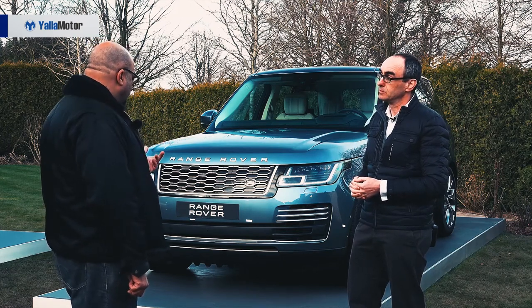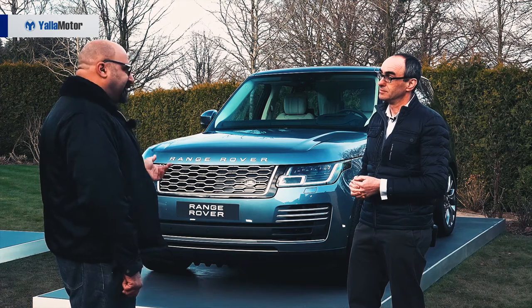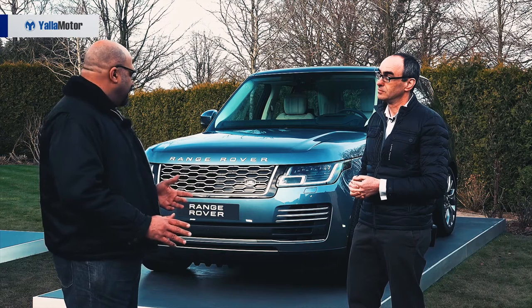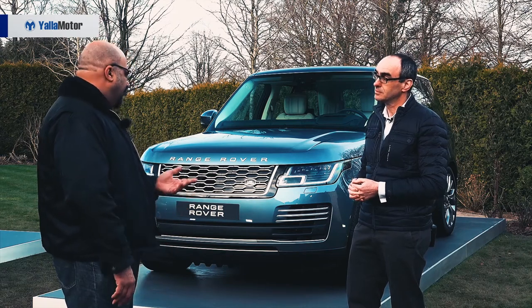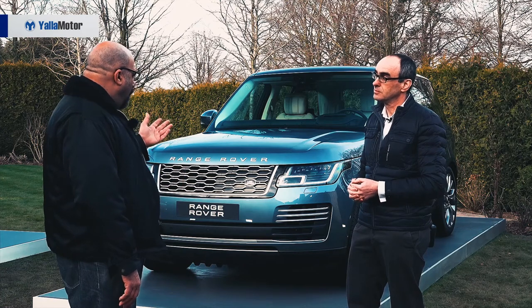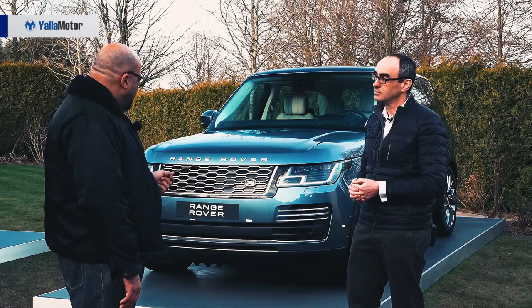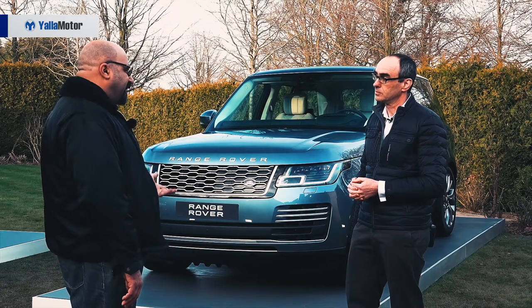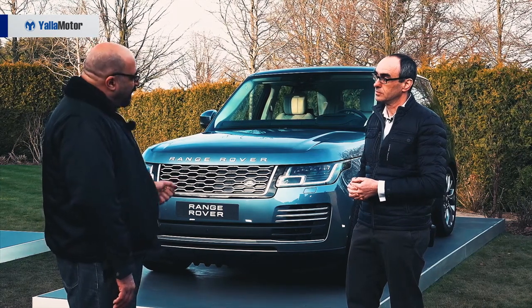In the Middle East, the hybrid sector is limited — some countries will benefit from it. It will be mainly the Levant, not so much the GCC. But has the car been hot weather tested? Does that affect the range or the efficiency of the hybrid system?